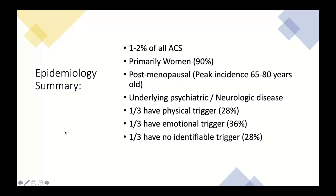To summarize: Takotsubo is relatively common, most common in postmenopausal women especially between ages 65 and 85, and accounts for 1–2% of all-comer ACS. Underlying psychiatric or neurological disease is a risk factor in almost half of patients, but it's not a requirement. The triggers follow the rule of thirds: one third physical, one third emotional, one third no identifiable trigger.